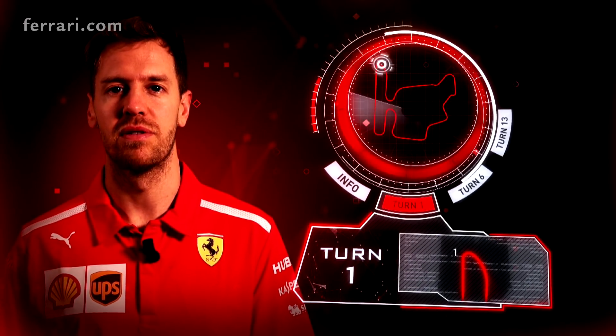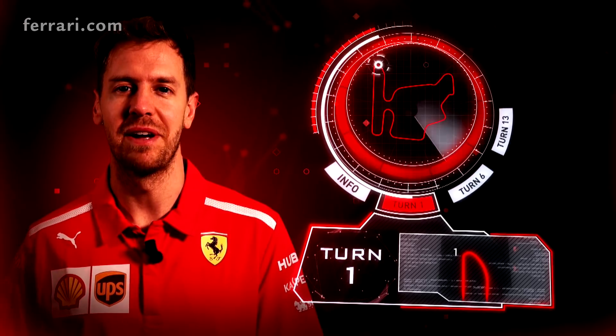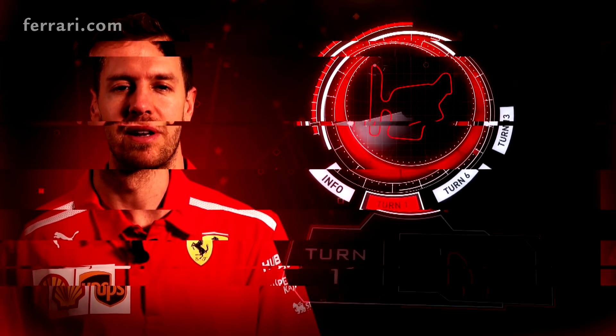Big stop, difficult to find the right lines. There are a couple that prove to be right every year, so you have to play around a little bit.